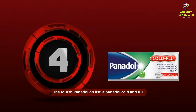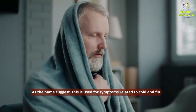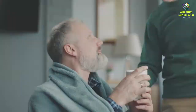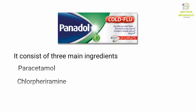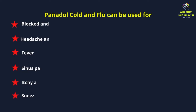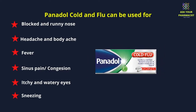The fourth Panadol on the list is Panadol Cold and Flu. As the name suggests, this is used for symptoms related to cold and flu. It consists of three main ingredients: paracetamol, chlorpheniramine, and pseudoephedrine. Panadol Cold and Flu can be used for blocked and runny nose, headache and body ache, fever, sinus pain, itchy and watery eyes, and sneezing.